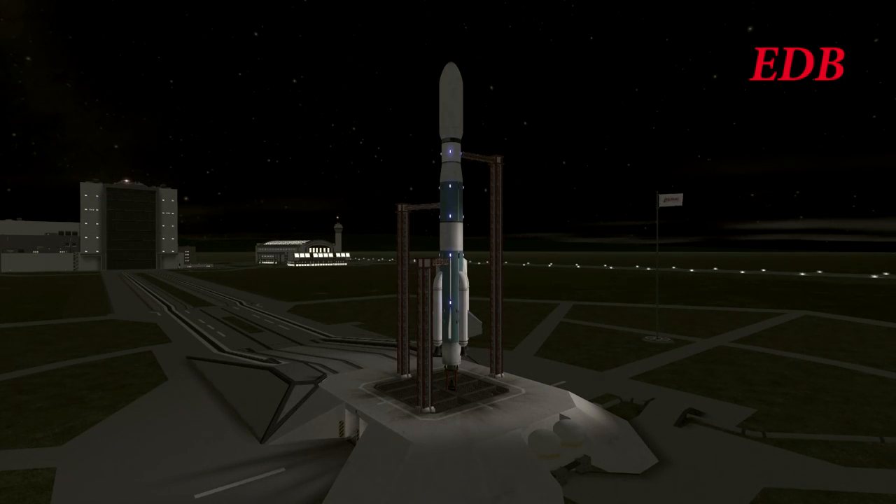We're at T-2 minutes. This is the launch of QuadlunSat, a pack of four identical satellites that will be sent to the Moon to form the first Lunar Communication Satellite Constellation.